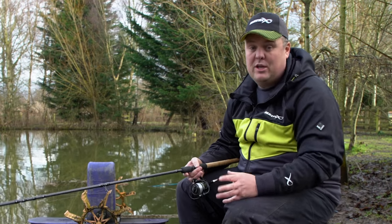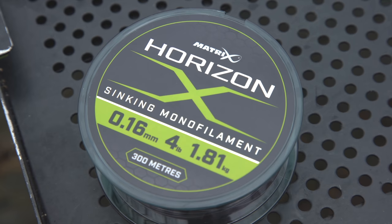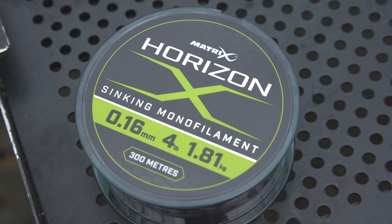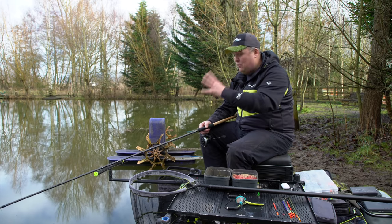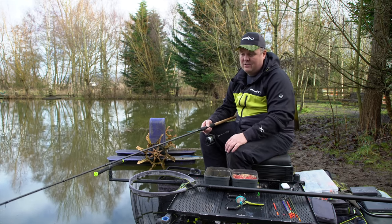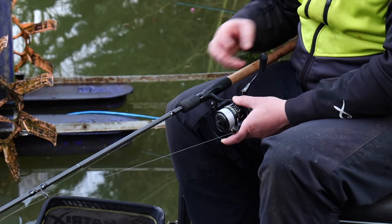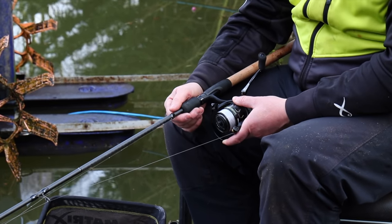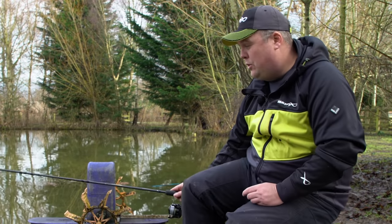If I was going to catch carp, I'd swap to Horizon Mono in about four pound — a proper stretchy mono with more give. But today it's all nice silver fish, so I can use a really light, almost fragile line that allows me to cast a really, really light waggler as far as I need to, which is what I want to touch on next.